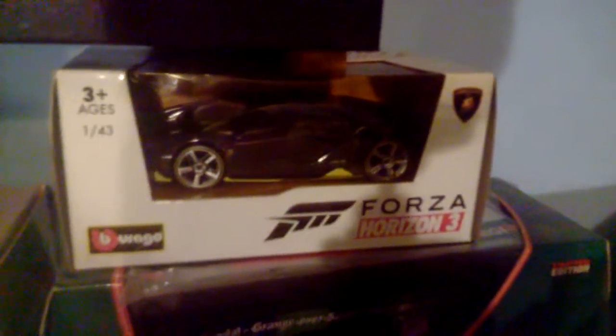And the next one is this Forza Horizon 3 Lamborghini Centenario. I also got this with the Ultimate Edition — it's 1:43 scale by Burago, and it's a really nice detailed car. It came with Forza Horizon 3.